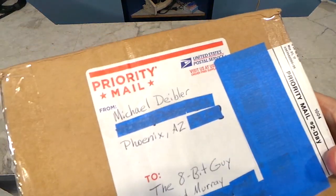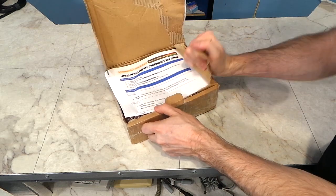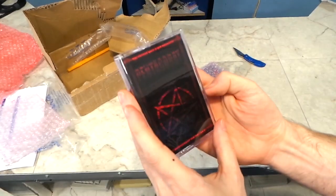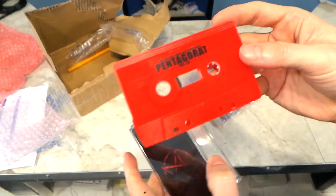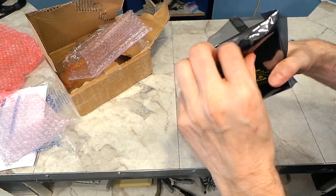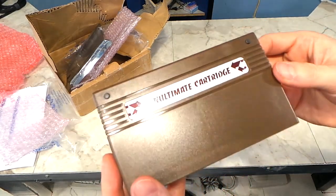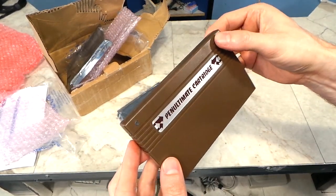The next package is from Michael out of Phoenix, Arizona. According to the paper, I'm getting a Penultimate cartridge — I've wanted one of these for a long time. Looks like I also got some sort of cassette-based game for the VIC-20; the label is a bit hard to read but apparently it's called Pentagorat, which I've never heard of but I'm excited to try. The Penultimate cartridge is probably the coolest thing you can get for your VIC-20 — it has a ton of built-in game ROMs and expansion RAM. These are not cheap, so a big thank you to Michael.